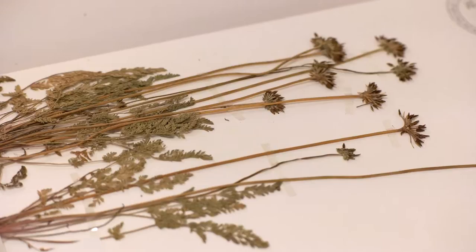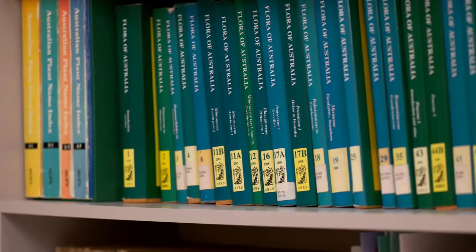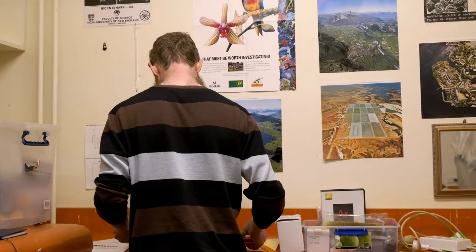At UNE I have access to quite a range of important resources. The most important of these for me is the Herbarium. Without this I basically wouldn't be able to do any sort of taxonomic work. And a good example of that is the new species from Tasmania that we recently described.